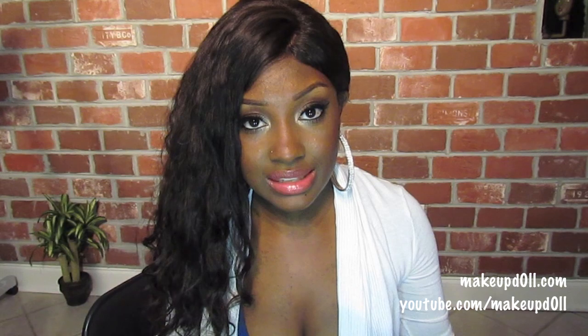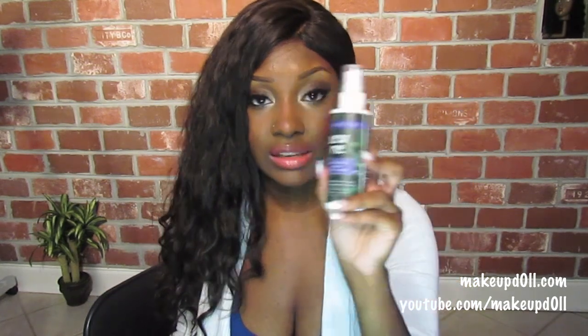Now with it being summer and with me wanting my makeup to stay on, I have been loving the Urban Decay Do Me Spray. It is definitely necessary during the summer if you're going to wear makeup. This is going to keep your makeup on all night, and even during the day when it's hot and you're sweating.